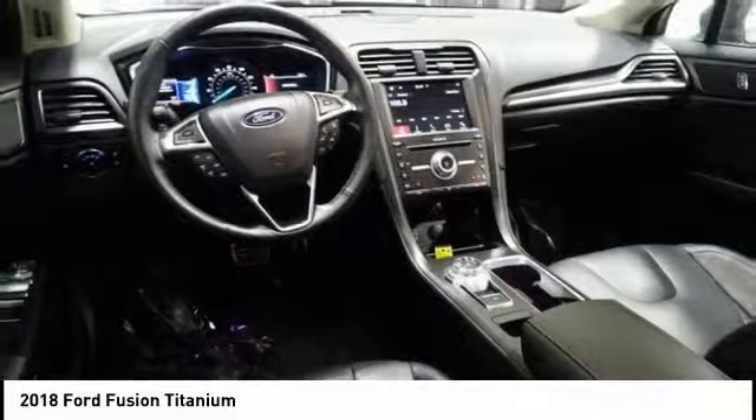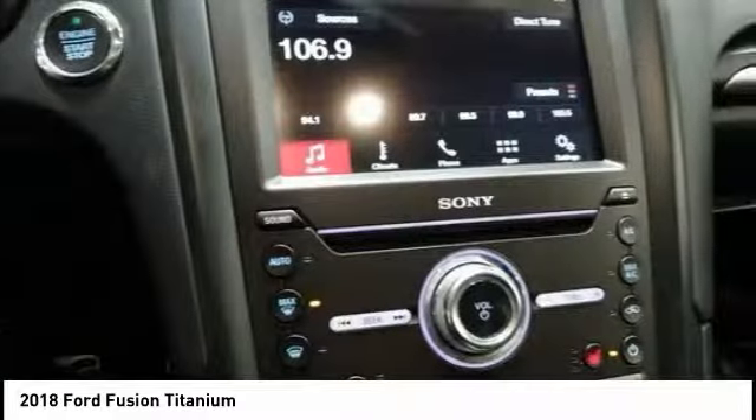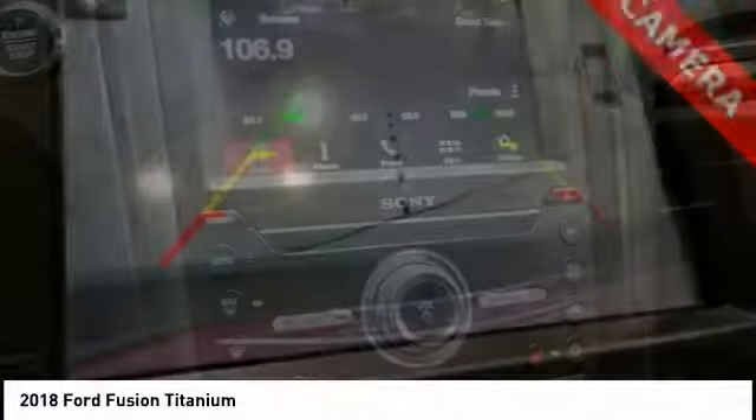Here are some of this vehicle's great options: traction control, power passenger seat, dual airbags, air conditioning, power steering.